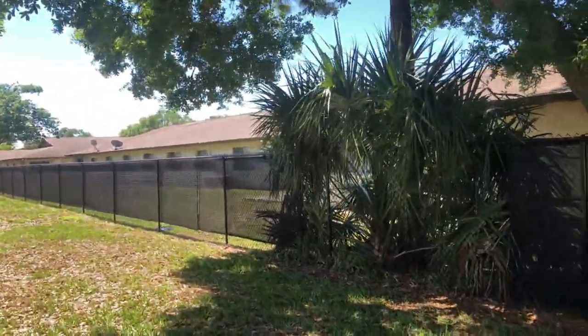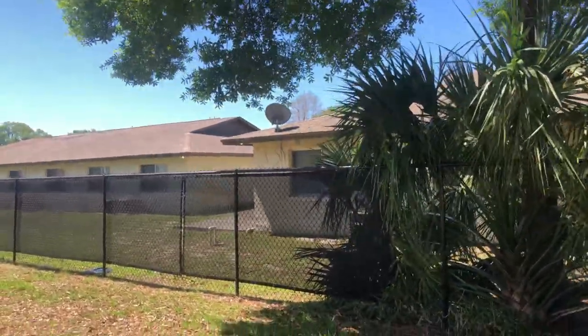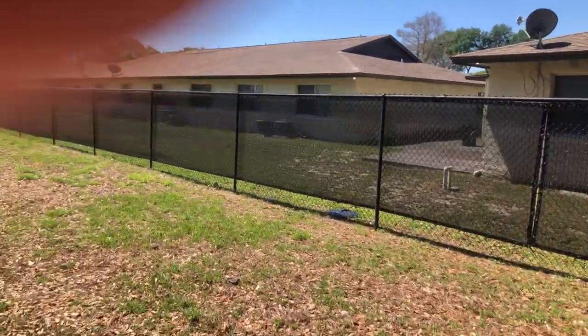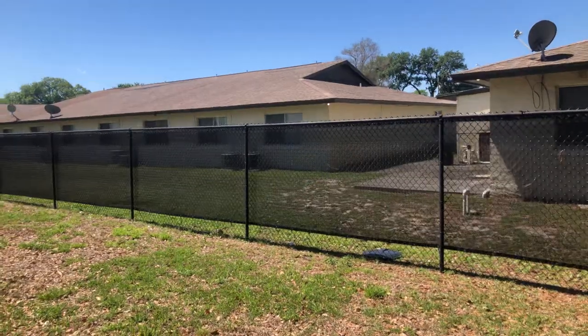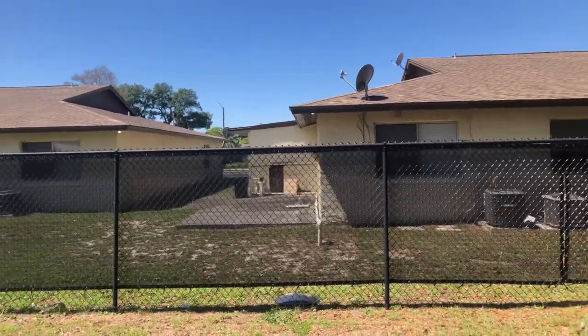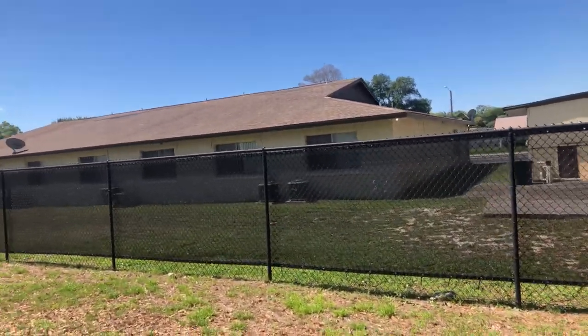This apartment building is actually 52 units and then there's a six-flex down the street. The backs look fine but the front actually looks even more rundown. Here's the laundry room — that's just how they have the siding and everything. So this place needs a good cleanup.